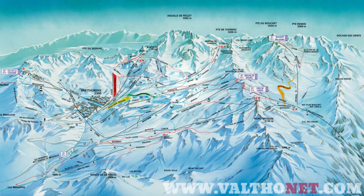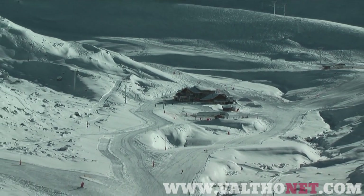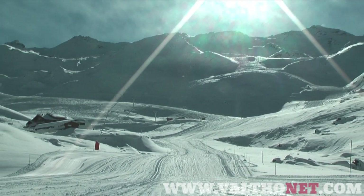If you're a little more confident on your edges, the Moraine and Genepe pistes that run under the Moraine chairlift are long and fast, and the Tête de Rhone that runs from the top of the Peclet is another popular piste for intermediates.